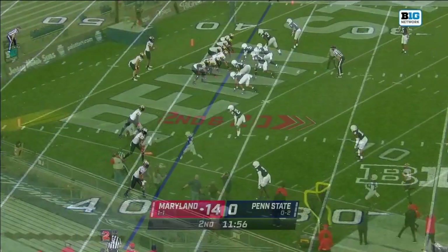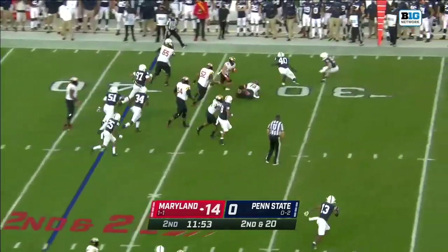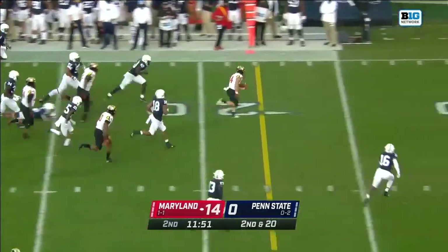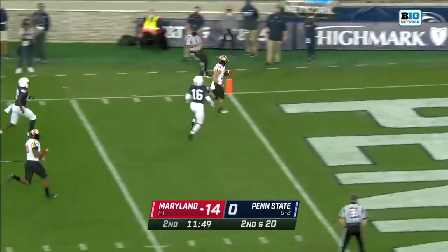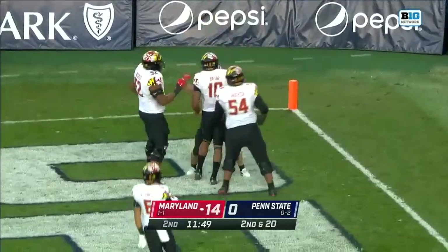And Jarrett — Dean Blandino, our rules analyst, can join us. Here's Funk. He found a hole and Funk has more — he's in for the touchdown. The Terps are rolling early in Happy Valley.